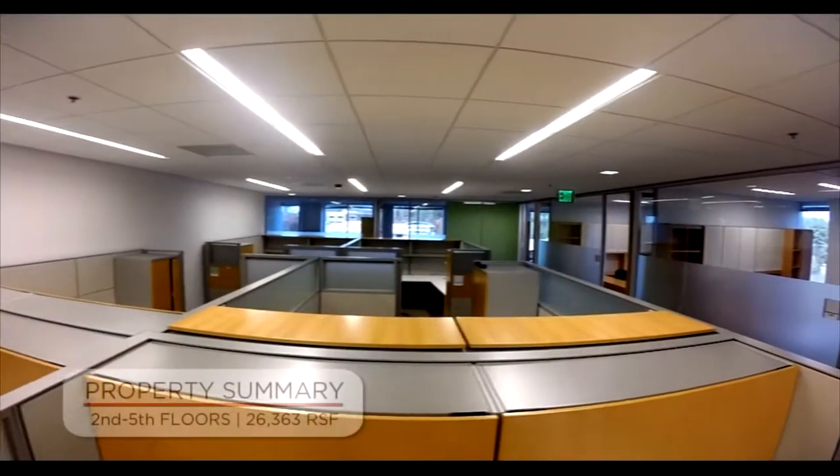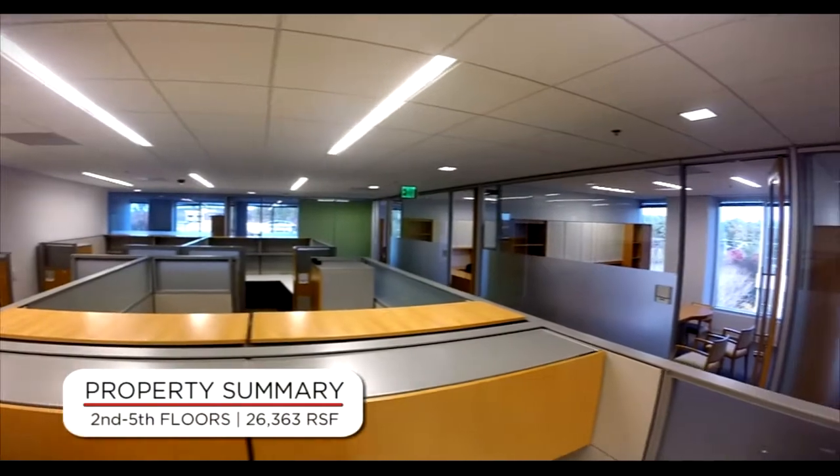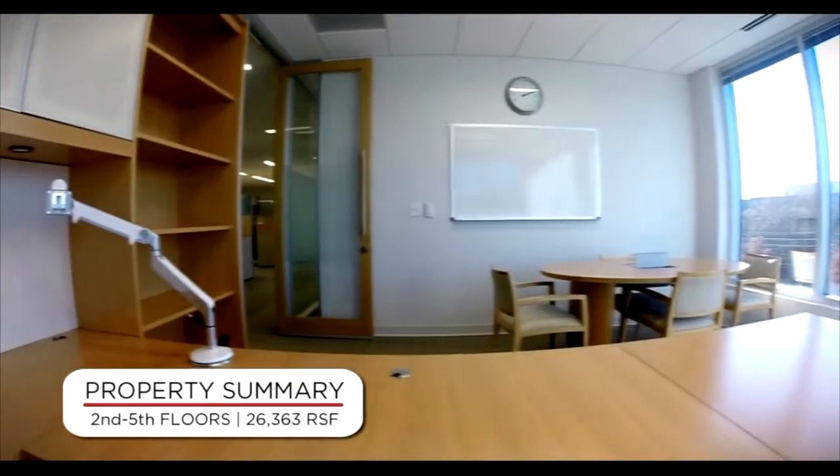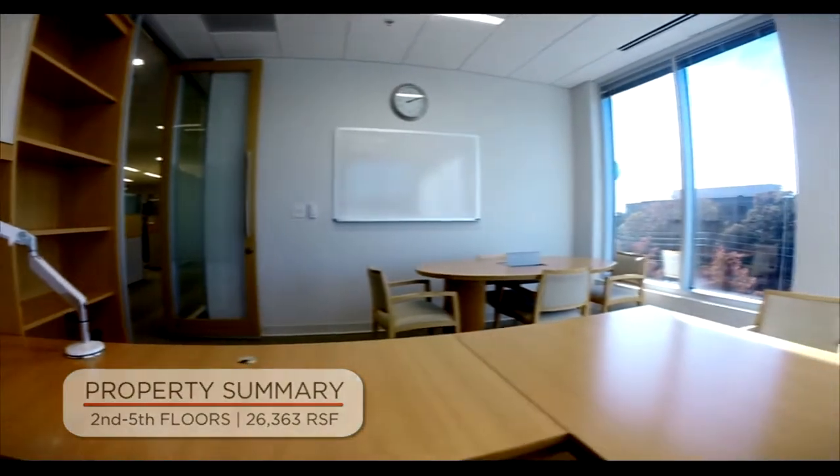Floors 2 through 5 were designed with production in mind. 32 spacious glass offices line the perimeter of each floor, each hosting their own whiteboard and meeting table.